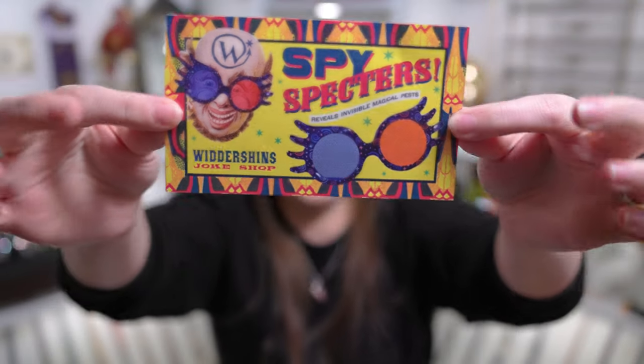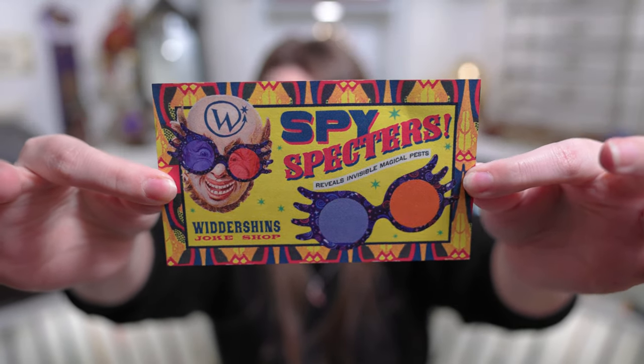Usually there's a cheat sheet right on top, but I don't see anything. It's just this little piece of paper sitting on top. It says Spy Spectres — reveals invisible magical pests — and it is from the Wondershins Joke Shop, which is like the Wizarding Trunk version of Weasley's Wizard Wheezes or Zonkos. This is for Spectra Specs, which we all love here because we are big Luna fans.